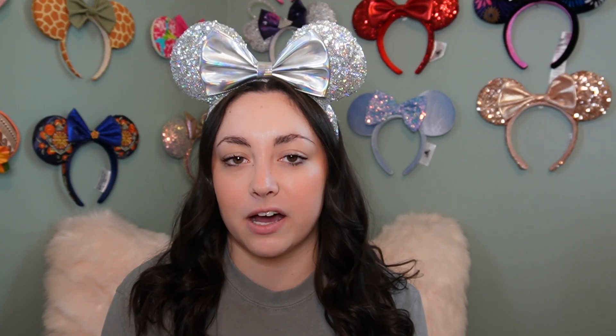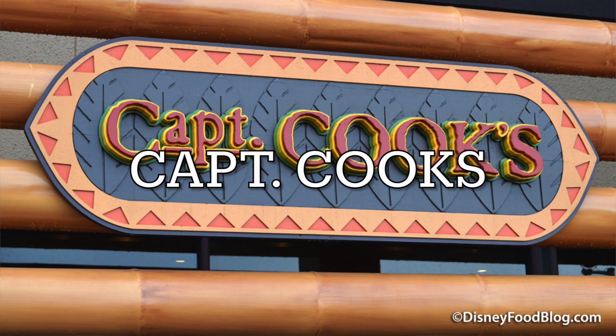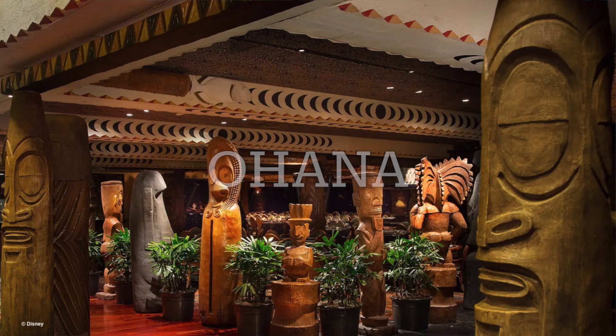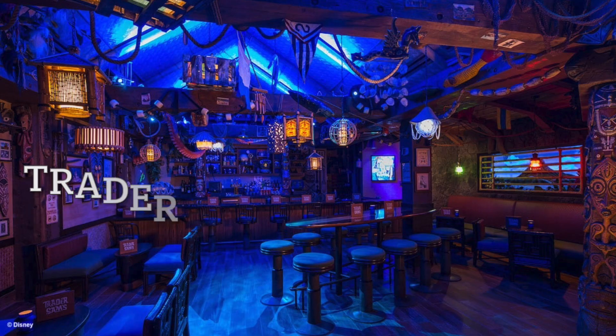The restaurants at the Polynesian are Captain Cook's quick service, Kona Cafe, Ohana — which is a very popular restaurant — the Tambu Lounge, and Trader Sam's Tiki Bar. In my opinion, Trader Sam's is one of the best bars on Disney property. We always have so much fun when we go there — the waiters and waitresses always put on a show and it's just such a fun experience, so I highly recommend checking it out.